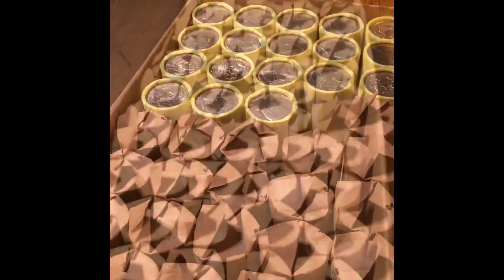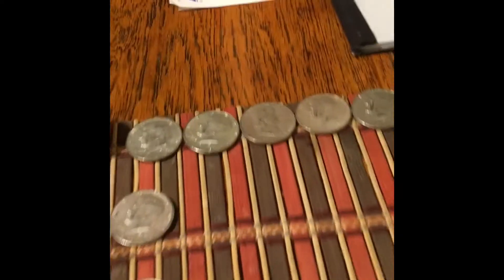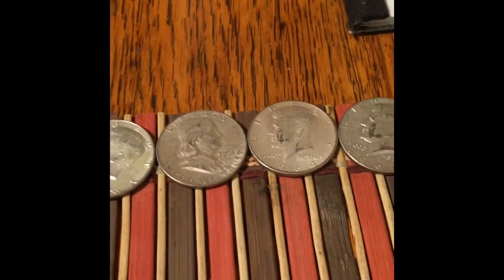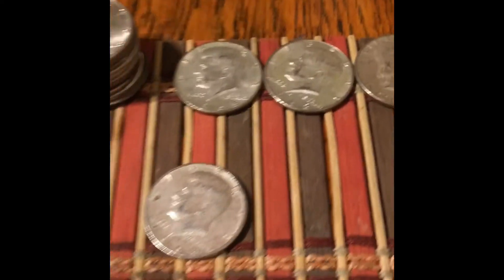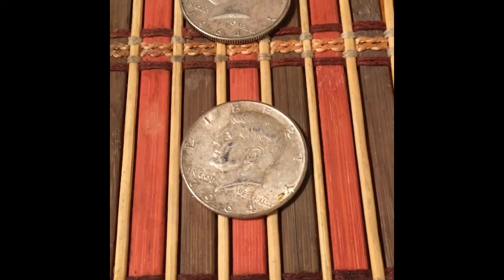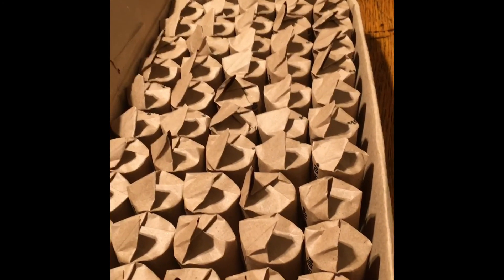That concludes box six — it gave up one Philadelphia 64. Out of six boxes, only three boxes produced. The first box had two Enders and gave up six 40s, a 61 Benji, and a 64 Kennedy — two 90s and six 40s. The second box produced a single Denver 64. The third, fourth, and fifth boxes were skunks. The final box produced a Philadelphia 1964. So 10 silvers out of six boxes. I've got six more boxes and I'm picking up six tomorrow, hopefully. Thanks for watching — hit the like button, share, and subscribe.